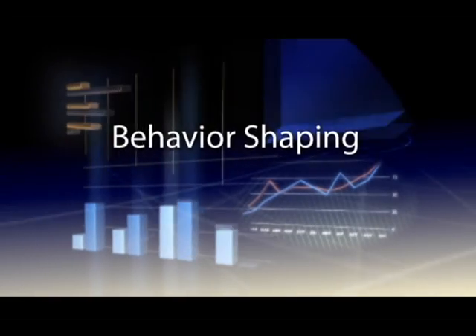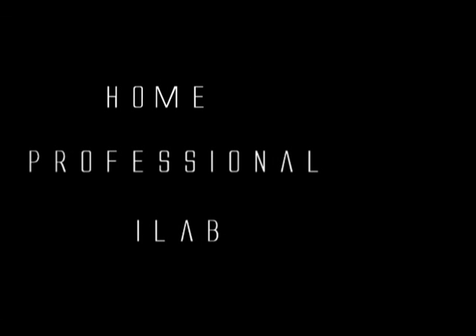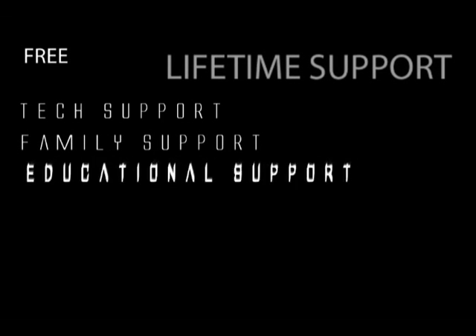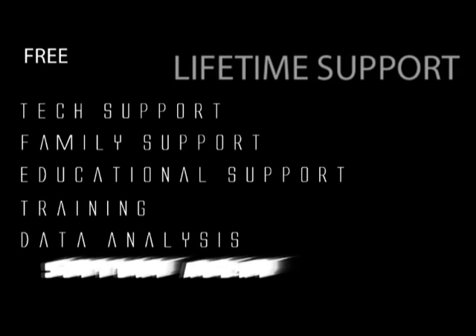A full behavioral shaping program is integrated to easily reduce or extinguish behaviors not conducive to learning. Play Attention offers home, professional, and iLab versions. Every version comes with complete professional lifetime support, including free tech support, free family support, free educational support, free training, free data analysis, and a free personal support agent.